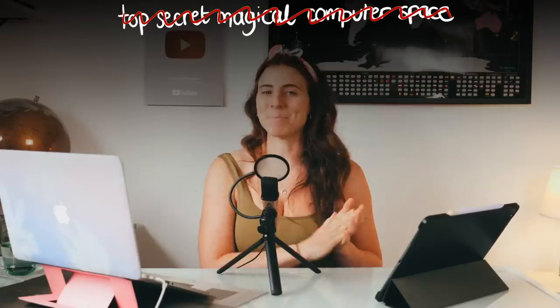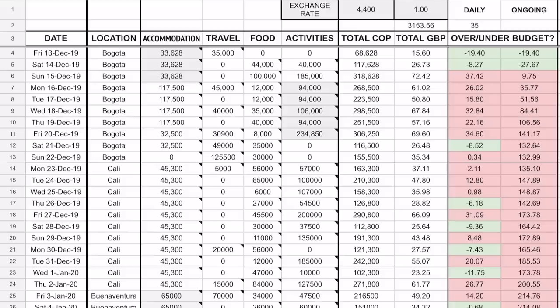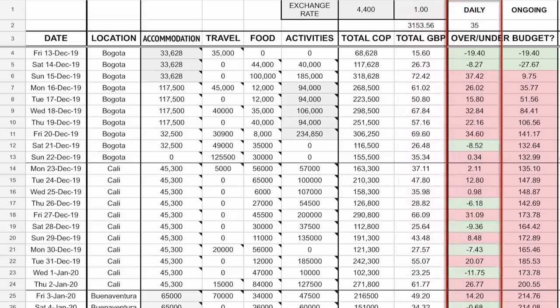I'm about to show you my top secret magical computer space — that is my budget tracker spreadsheet — and you're about to see the rollercoaster that was my spending in Colombia. To give you a little overview, from left to right you can see the date, the location I was mainly in that day, accommodation costs, travel costs, food costs, activity costs, then the total for the day converted into Great British pounds.